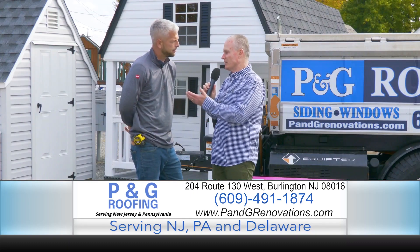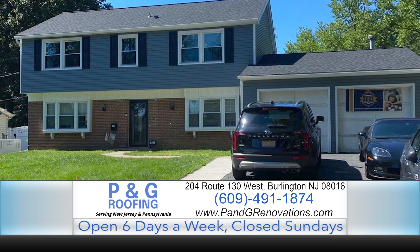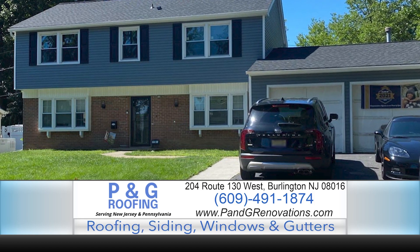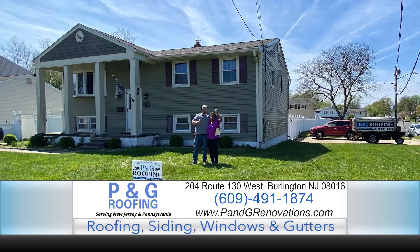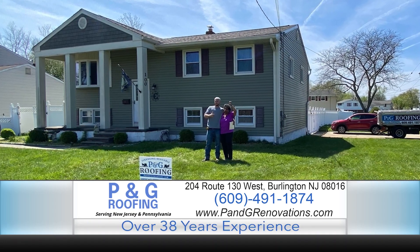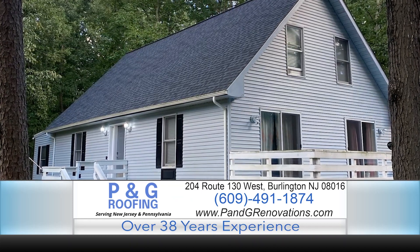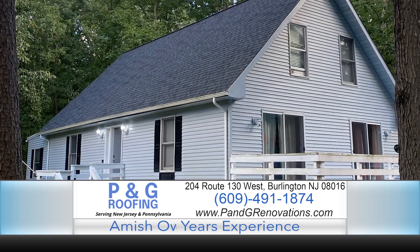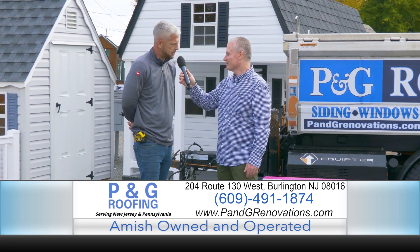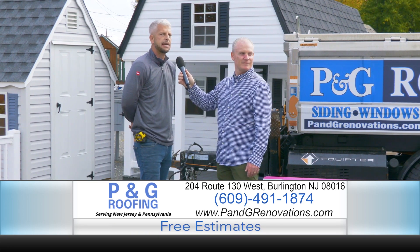Do you offer financing? Absolutely. Things are hard right now — we understand that. We'd like to offer different types of financing that work for your budget. Not everyone has money to do a full project at any given time, and we don't know when our roof or siding is going to fail. We have people standing by waiting to help you get approved. Financing is a big part of what goes on at P&G Roofing and the Shedlot. If someone can get it done, it's us — we want it to work for you.